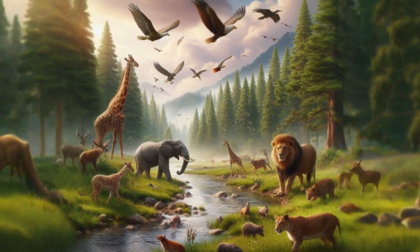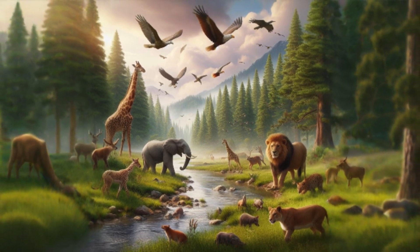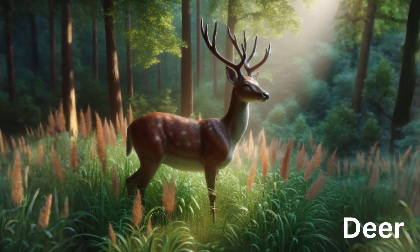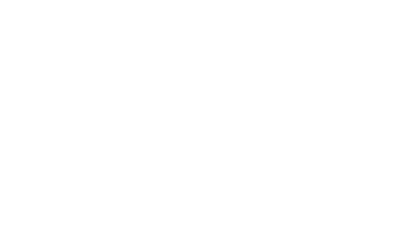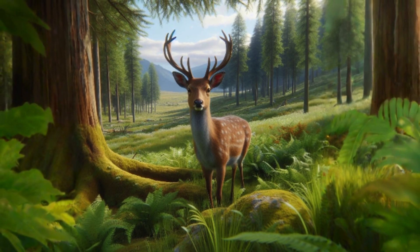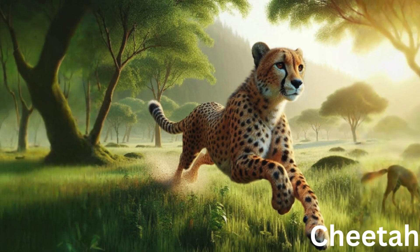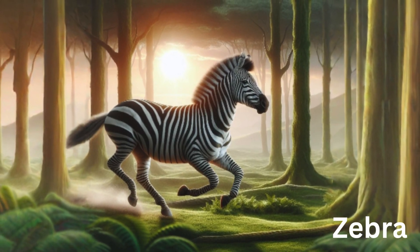Animals that live on forest and grassland are another type of animals in plains. Animals like deer have large ears for better hearing. They also have eyes on the sides of their head for a wider view to detect predators, and strong legs to run fast to escape predators in the open grasslands.